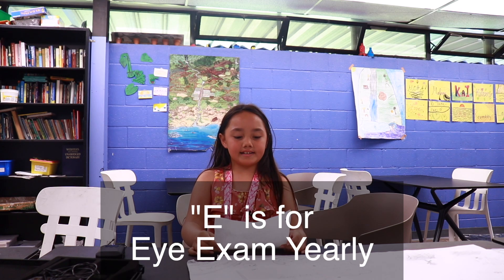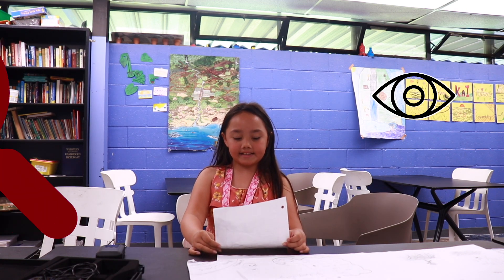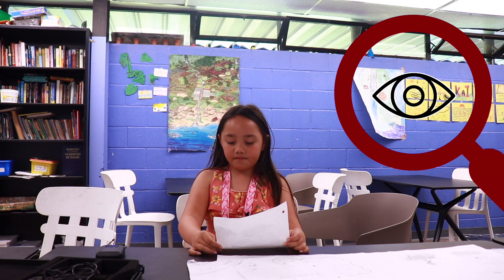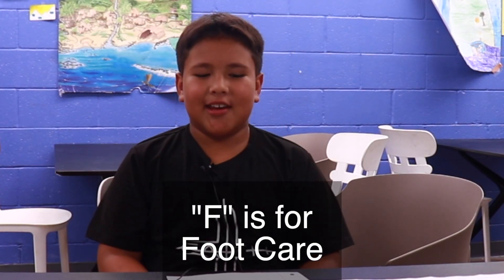E is for eye exam yearly. When you are diagnosed with type 2 diabetes, you have to start doing eye exams. Diabetes can affect your sight.